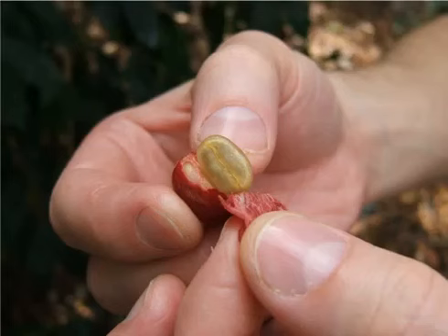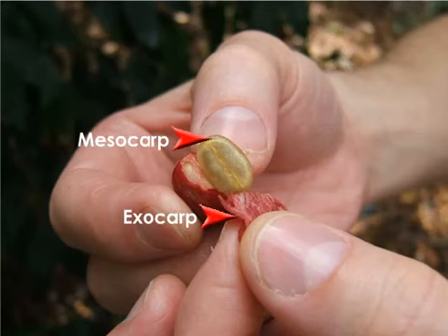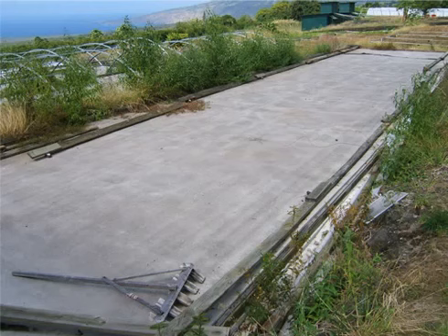Each coffee cherry contains two coffee beans. Notice that when the red outer layer is peeled away, a sticky and translucent inner coating covers each bean. These layers are removed during processing. The technique, called wet processing, strips the beans' outer layers by various pulping and soaking methods.